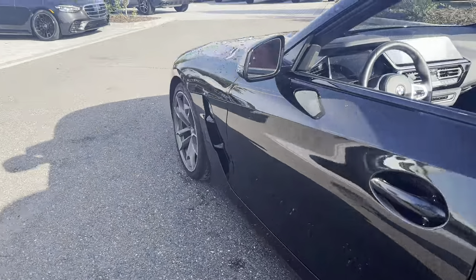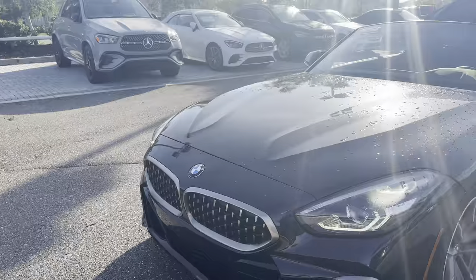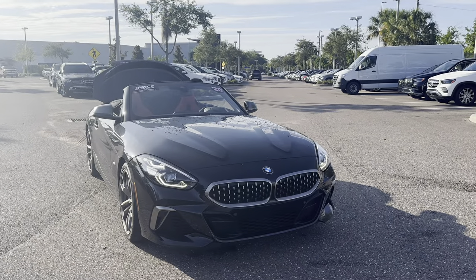This vehicle is powered by a turbocharged engine, so it's got power. And like all pre-owned vehicles at Mercedes-Benz Wesley Chaplin, it has a five-day, 250-mile money-back guarantee.